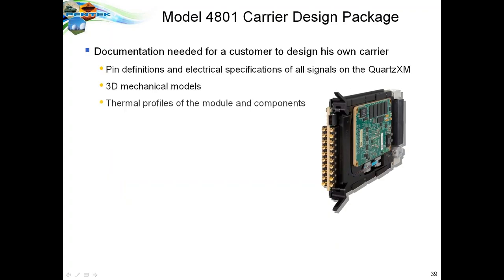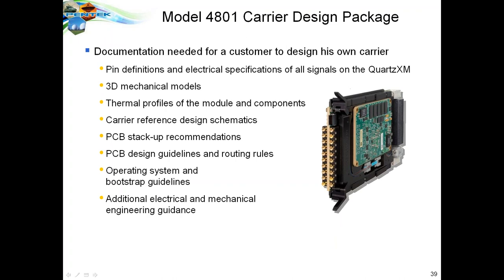The carrier design package includes all pin definitions of the Quartz XM module, 3D models, thermal profiles, schematics for our 3U VPX carrier, PCB stack-up recommendations, design guidelines and routing rules, operating system and bootstrap guidelines for getting started, and additional design review guidance from us. This does require an NDA because we want our customers to be able to use our Quartz XM module with our product.